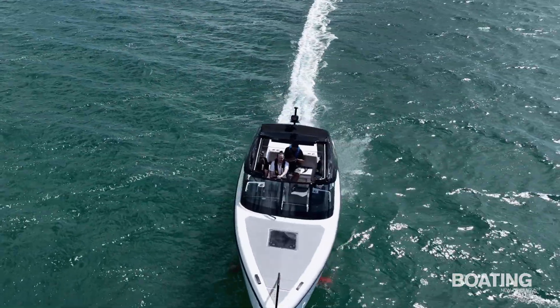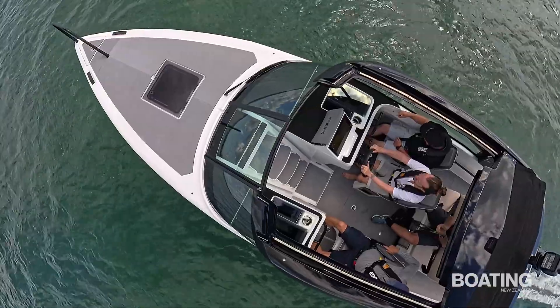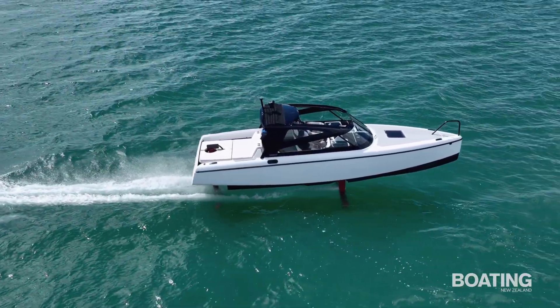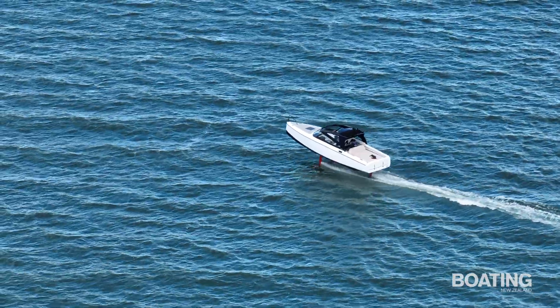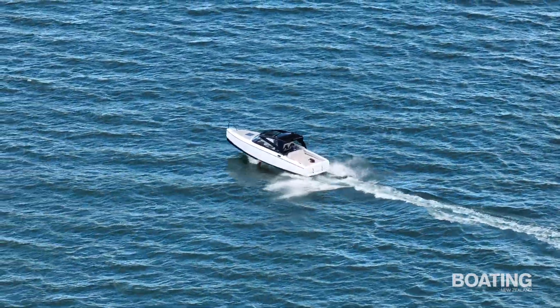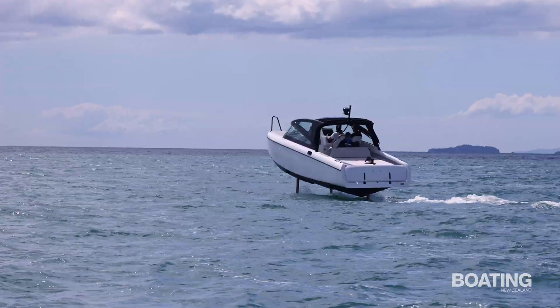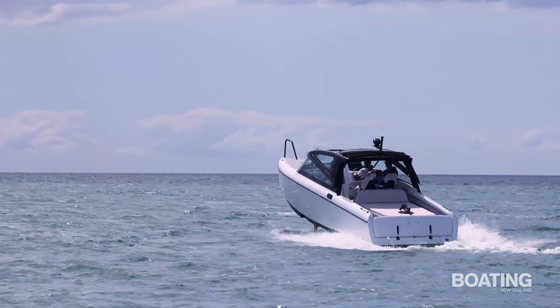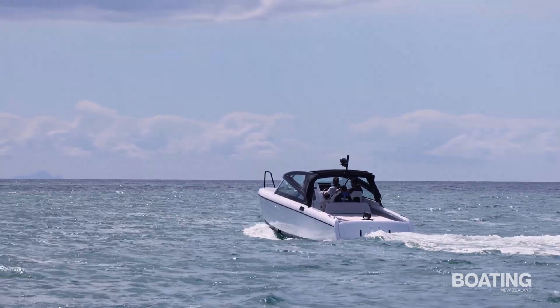Any sudden changes in direction cause the vessel to automatically abort foiling flight, which also occurs if the sea state exceeds performance parameters. However they are induced, touchdowns are controlled. This was demonstrated with fast and slow stops: fast makes a little more noise as the boat settles abruptly by the stern, while easing the throttle back results in the C8 gracefully kissing the water as it transitions to displacement operation.